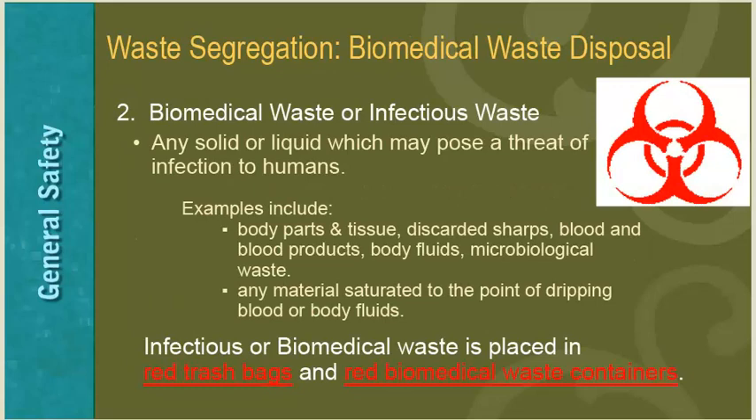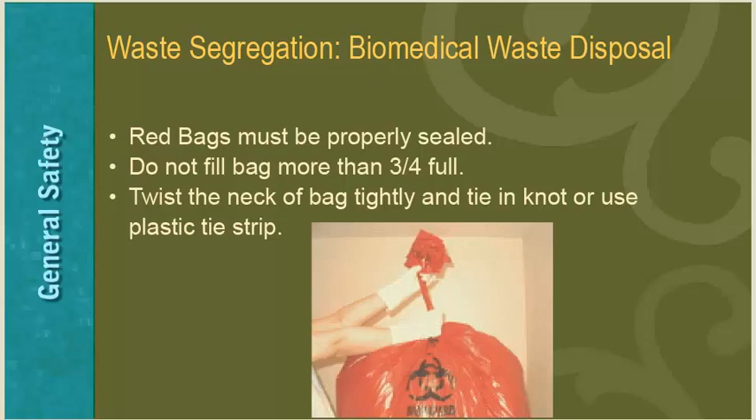Biomedical waste, also known as infectious waste, includes any solid or liquid which may pose a threat of infection to humans. Examples include body parts and tissues, discarded sharps, blood and blood products, body fluids, microbiological waste, and any material saturated to the point of dripping with blood or body fluids. Biomedical waste is placed in red trash bags and red biomedical waste containers. When disposing, red bags must be properly sealed, not filled more than three-quarters full, and the neck of the bag tightly twisted and tied.